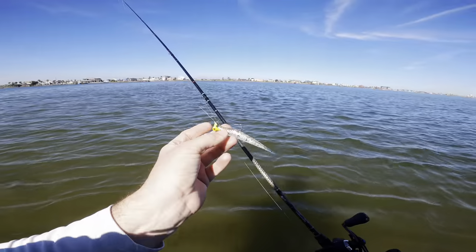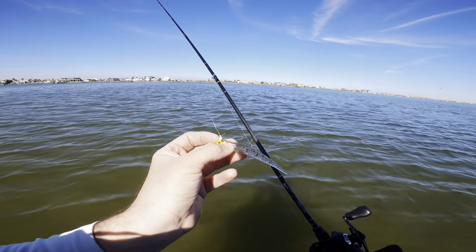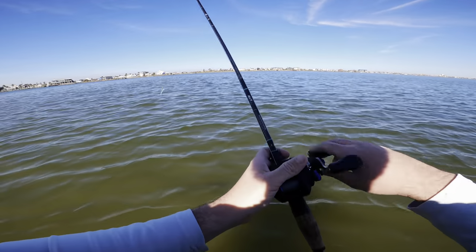We're going to start off by throwing this Little John — it's clear with a salt and pepper flake — on a 1/8 ounce jig head. Throwing the 1/8 ounce because typically in the winter you want your bait to fall as slow as possible, give it more time in front of the fish and more time for them to look at it and eat it. So that's what we're going to be throwing.